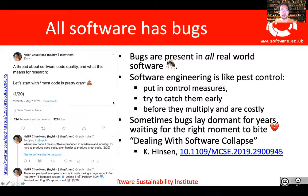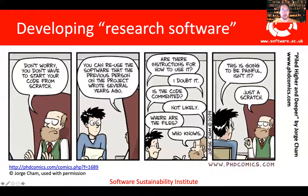So if all software has bugs, what are the challenges for research software? And what do we mean by research software? When I talk about research software, I am talking about the specialist software that's used to generate, process, analyze, and visualize data — the things we use in our research. And most people use some form of research software. A study we did in 2014 showed that about 7 out of 10 people were dependent on a specialist piece of research software to do their research.